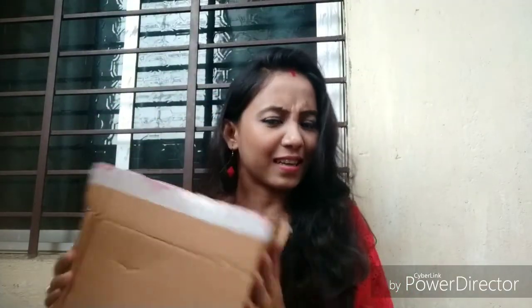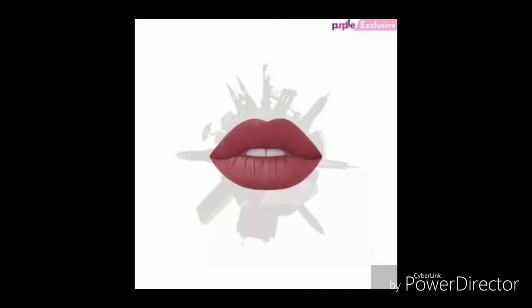Hello everyone, welcome back to my channel. I am going to show you my first haul video today. I am going to show you how many things I bought from purple.com. So, first of all,